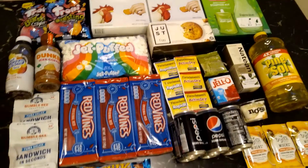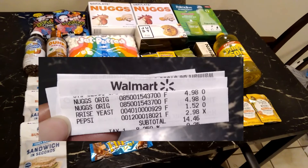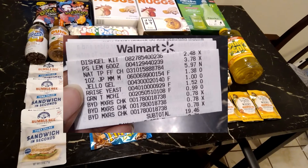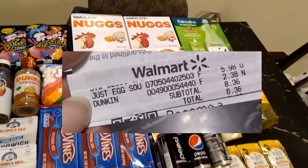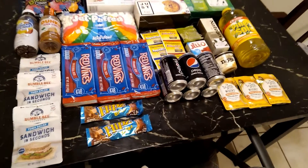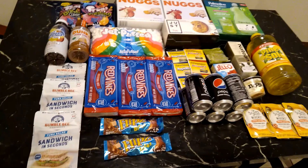I did have a couple of issues: my Pepsi six-pack rang up for two dollars and 98 cents instead of two dollars and 74 cents as tagged; my marshmallows rang up for a dollar and 38 cents instead of a dollar and eight cents as tagged; and the Dunkin iced coffee was tagged for two-28 but rang up for two-38. So be mindful that shelf tags are not always accurate, but other than that my couponing haul went very well.